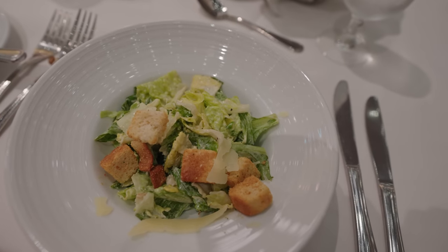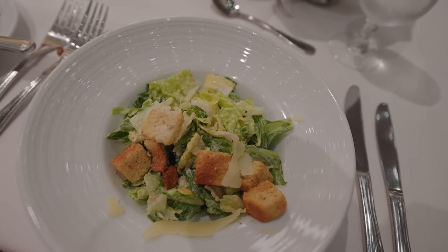And I went for something super basic for my second course - a Caesar salad. Let's have a taste. I mean it's a salad, it's not going to win an Oscar or a Nobel Prize. It's a piece of leaf with some sauce on it, but as far as leaves go with sauce on them, this isn't bad.